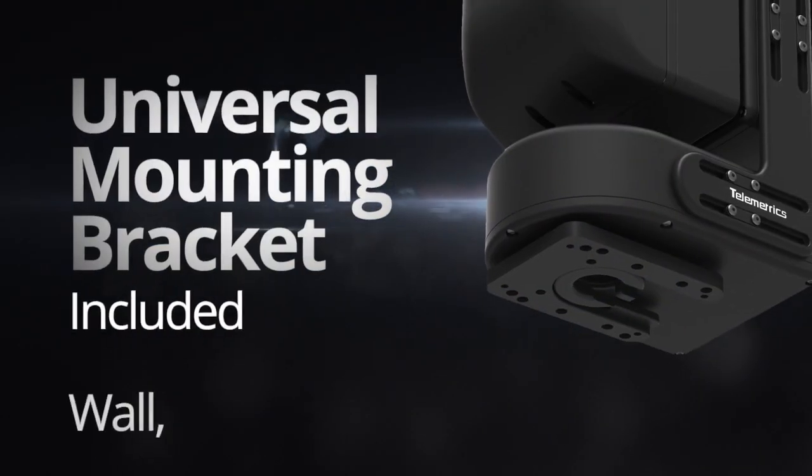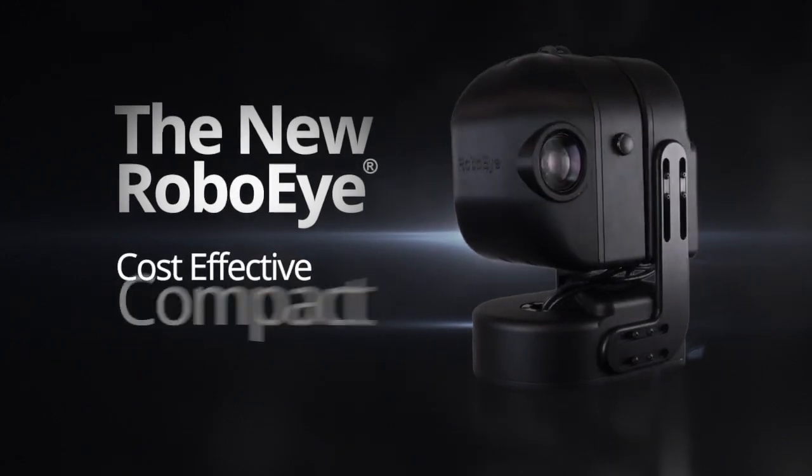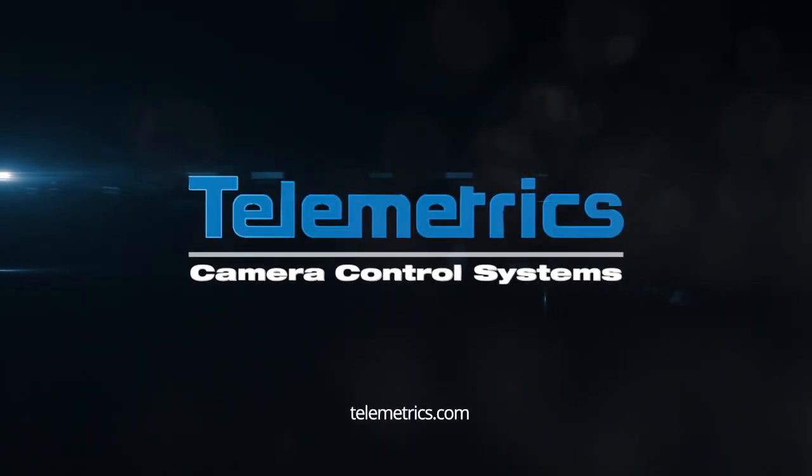Universal mounting bracket included for mounting flexibility. The RoboEye — cost-effective, compact, feature-rich — professional solutions for the new normal.